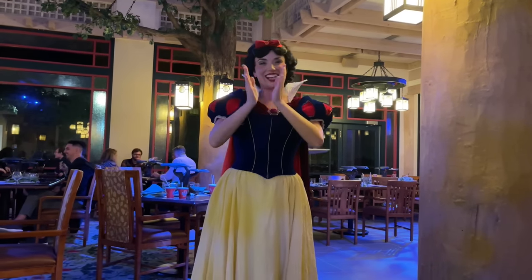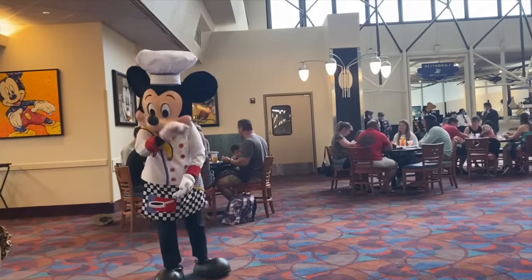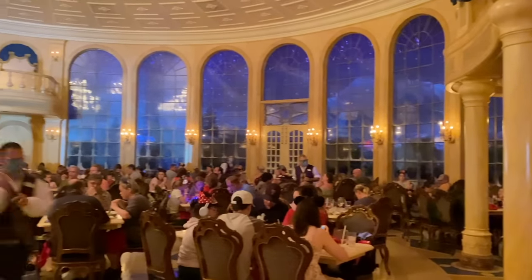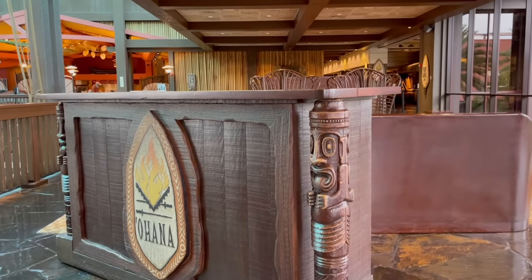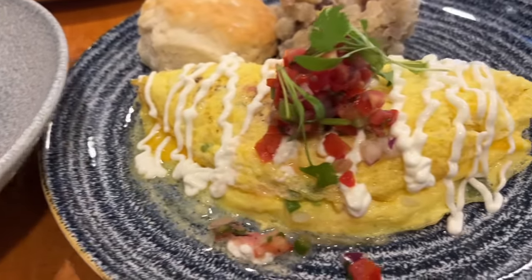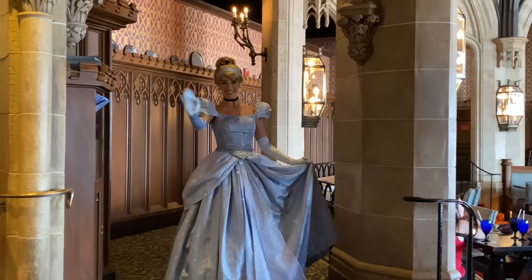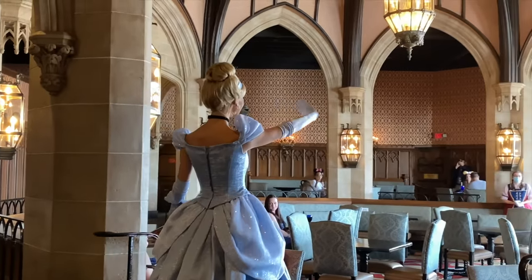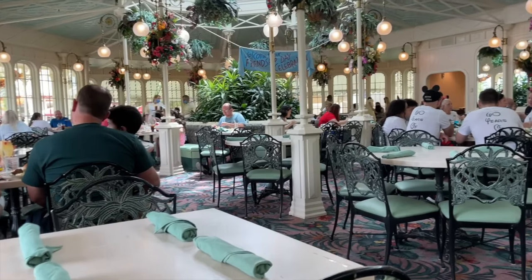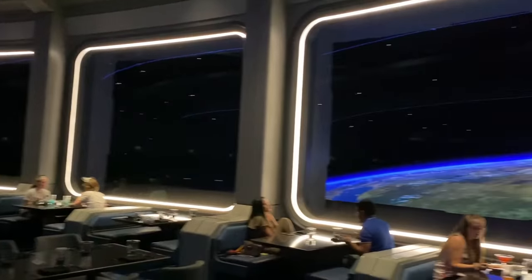Which Disney dining hack do you need most? If you're having a tough time finding a reservation for a certain restaurant, don't give up — not until you search by the hour. When making dining reservations online or through the My Disney Experience app, you'll be given two choices: search by the hour or search by the meal (breakfast, brunch, lunch, or dinner). Sometimes when you search by the meal the app will show nothing available, but when you look by the hour and check non-peak dining times like between 2 and 4 PM, you just might strike gold. Also try looking up the specific restaurant page on the website and searching for a reservation directly from that page — it sometimes works when the other way doesn't.